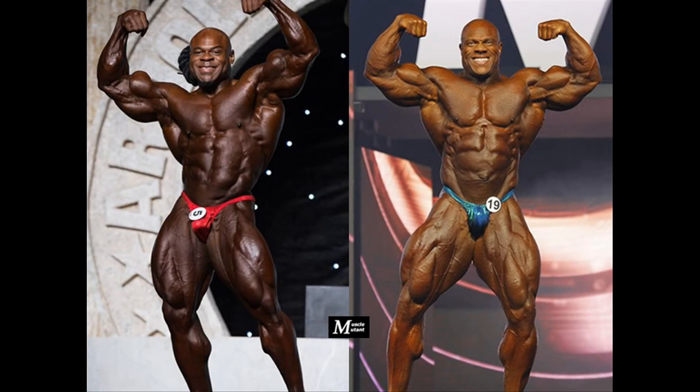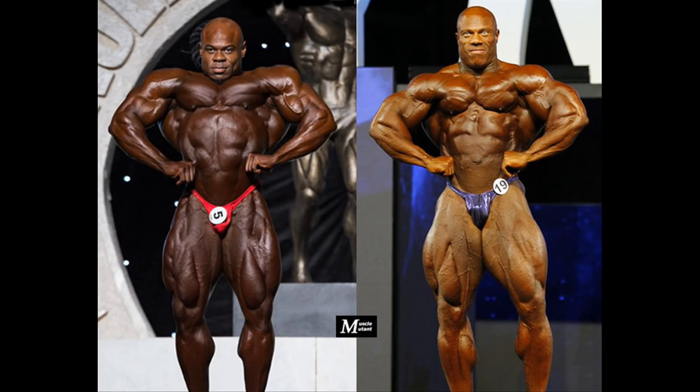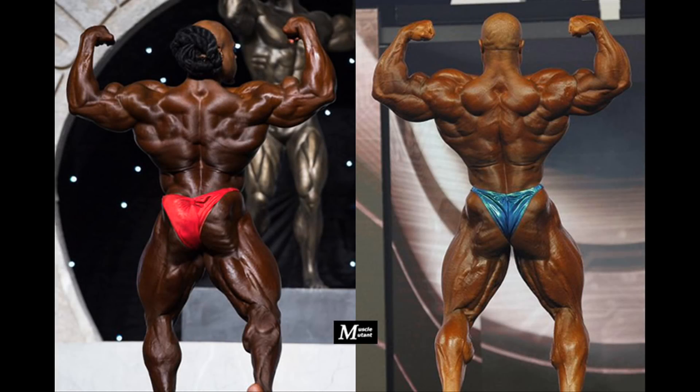So Kai would win the front double biceps, the front lat spread and the abs and thighs. While Phil would win the side chest, the back double biceps, the rear lat spread, the side triceps and the most muscular. I urge Kai to seriously think about competing again before it's too late — that's if he truly cares about his legacy.